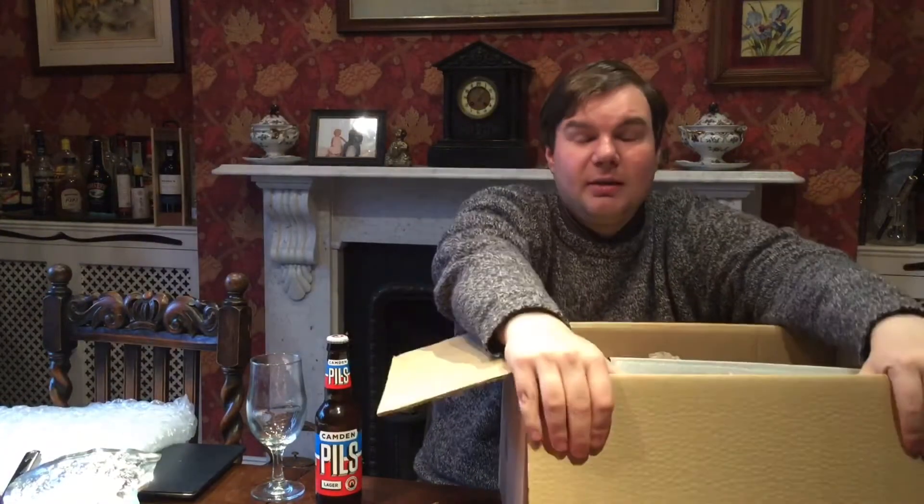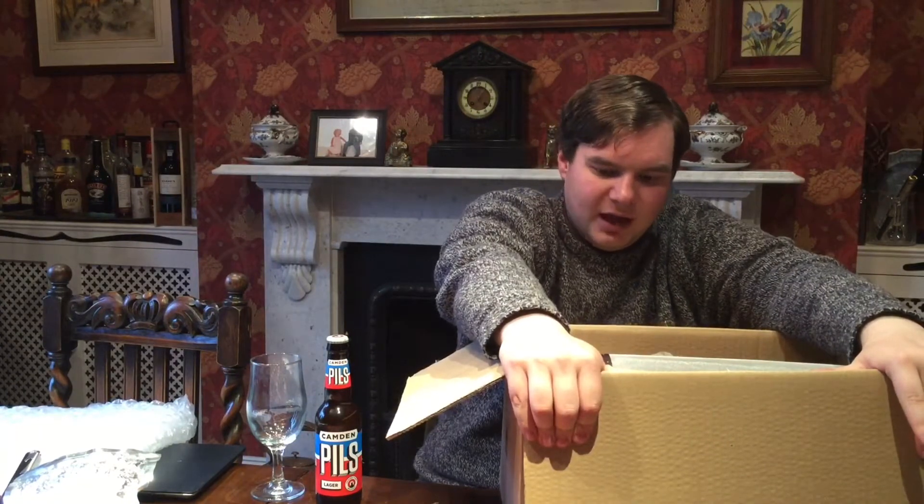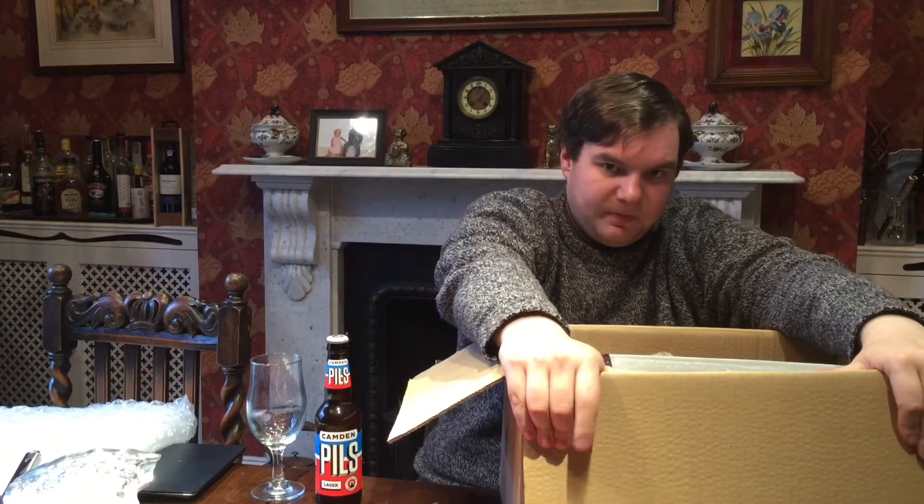Going to be making Fuller's London Porter next, and these are the hops that need to be used for it. Also got some brown malt.